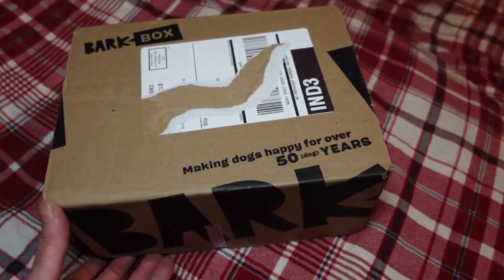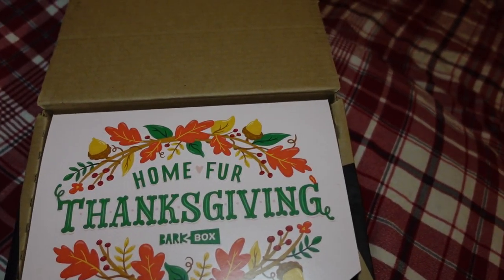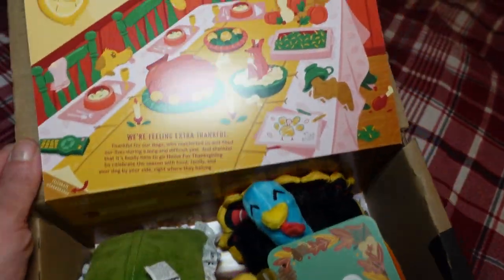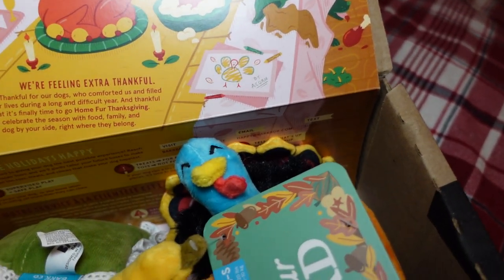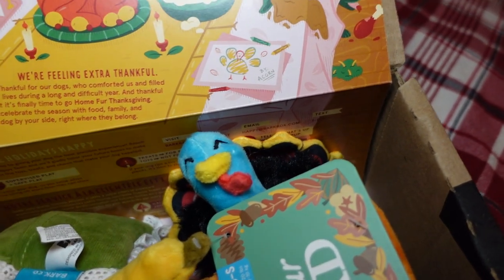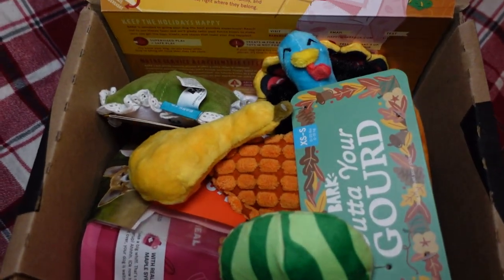BarkBox is an awesome dog subscription box, so let's check out what is in November's box! The theme this month is 'Home for Thanksgiving.' It says: 'We're feeling extra thankful — thankful for our dogs who comforted us and filled our lives during a long and difficult year, and thankful that it's finally time to go home for Thanksgiving. Celebrate this season with food, family, and your dog by your side, right where they belong.' So cute!